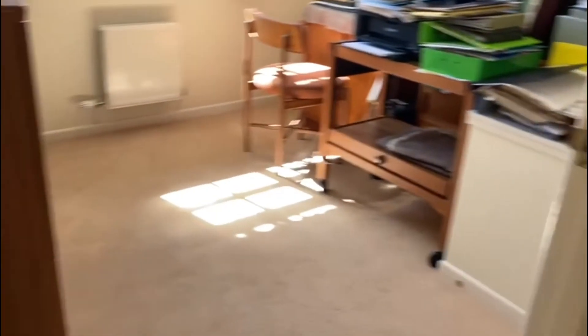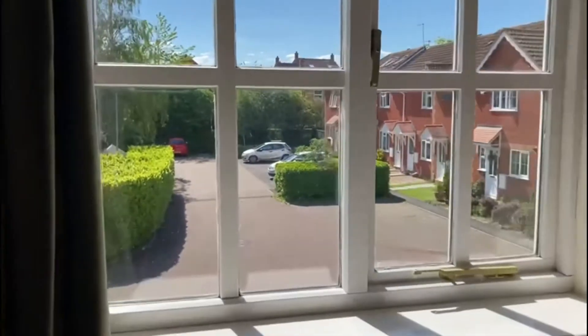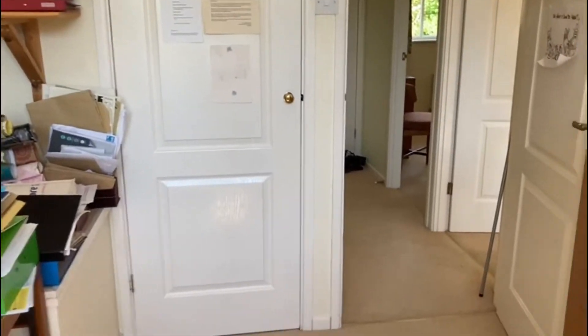This is the other bedroom at the front. You can see there's a nice open outlook from the house. There's a single built-in wardrobe here.